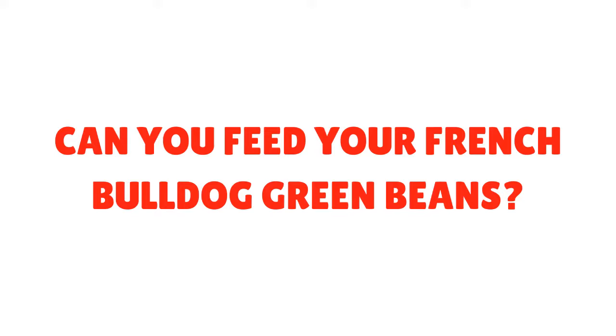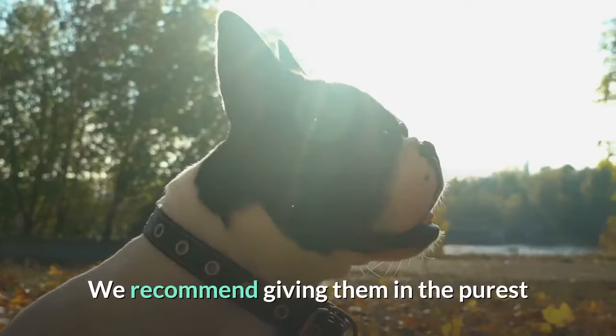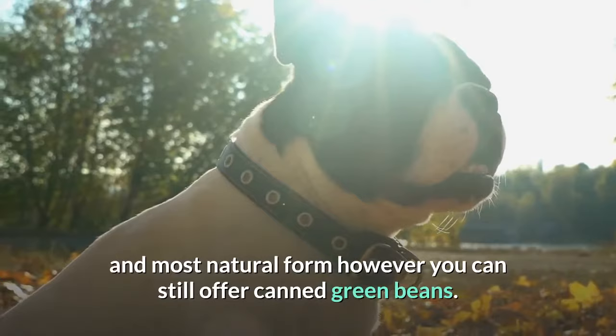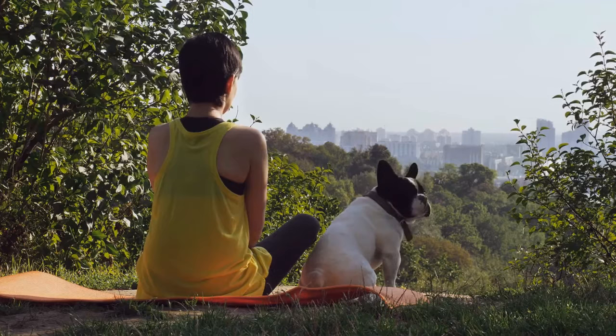Can you feed your French Bulldog green beans? Green beans are packed with vitamins and minerals. All types of green beans are good for dogs to consume as long as they are plain. We recommend giving them in the purest, most natural form; however, you can still offer canned green beans. If offering any canned goods to your French Bulldog, make sure they are low-salt or no-salt products.